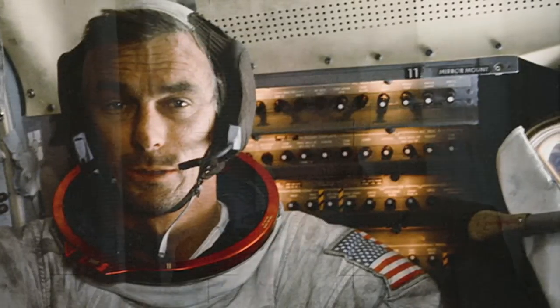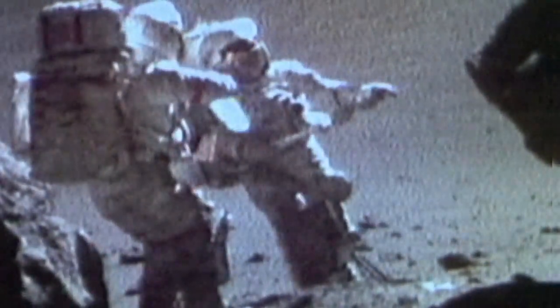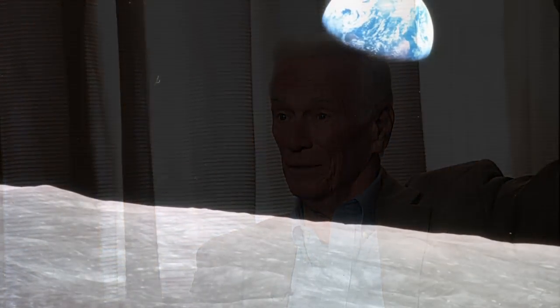Gene Cernan has first-hand experience with the importance of using models. The testing on models — everything from scaled models to full-size shuttles or Apollos — in terms of putting them in altitude chambers, is significantly important because it's much more important to find a problem on the ground and be able to solve it than to have that problem somewhere up there unexpectedly.